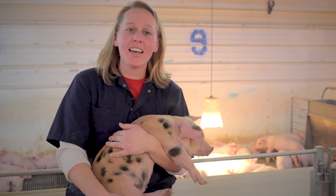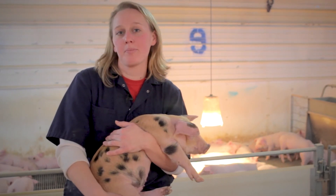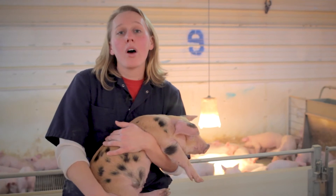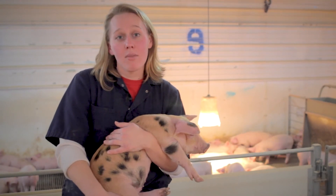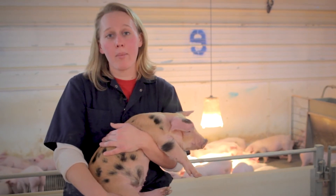Hi, my name is Anne and I'm with Christians and Farms. We're going to talk about how we keep our pigs warm. I'm at one of our nursery sites in Minnesota where we raise our baby pigs after they are weaned from mom.